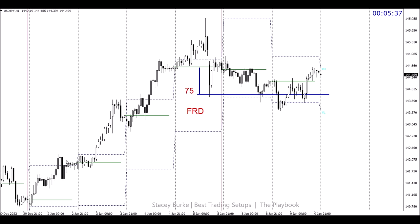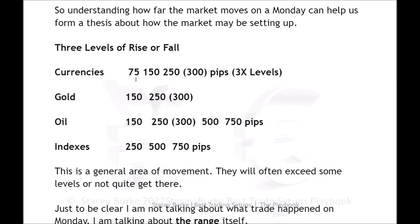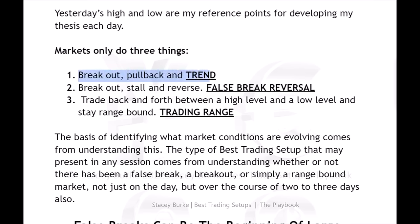Sometimes we'll see a market go further than 75 pips. For currencies, as shown in the playbook, major pairs typically move three levels of 75. It might move 100 or 110 but we've moved three levels, and we'll see one of three scenarios: markets break out, pull back and reverse; break out, pull back and trend; or trade back and forth in a trading range.